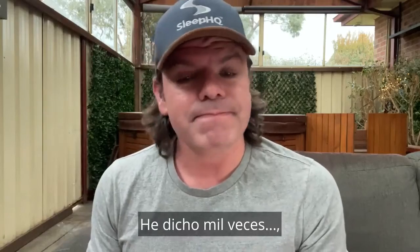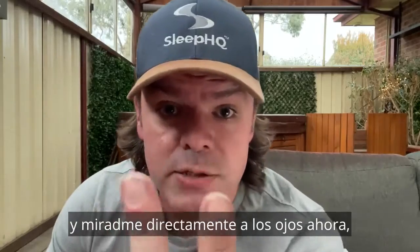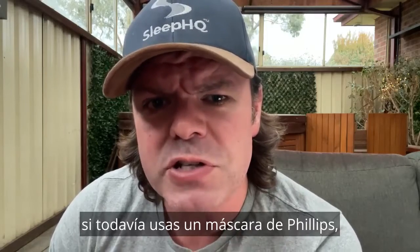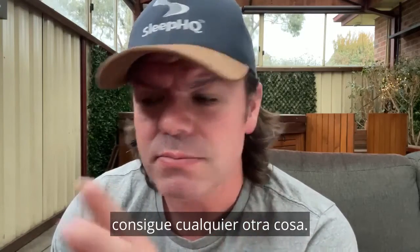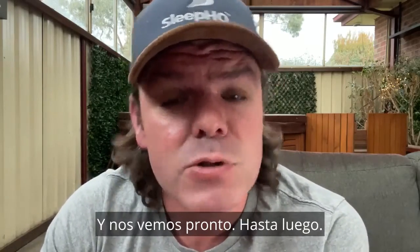Look me in the eyes: if you still have a Philips CPAP machine, if you still use a Philips mask, if you use a Philips razor — whatever it is — just get something else. Anyway guys, link in the description. Have yourselves a lovely night and I'll see you soon. Bye.